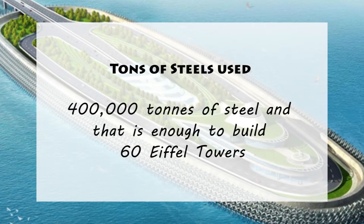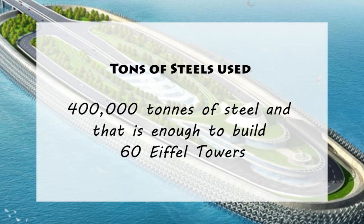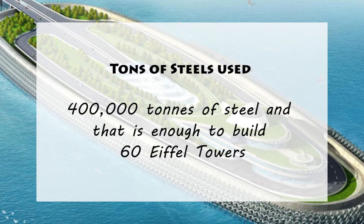5. Tons of Steel Used. Designed to withstand earthquakes and typhoons, it was built using 400,000 tons of steel — enough to build 60 Eiffel Towers.